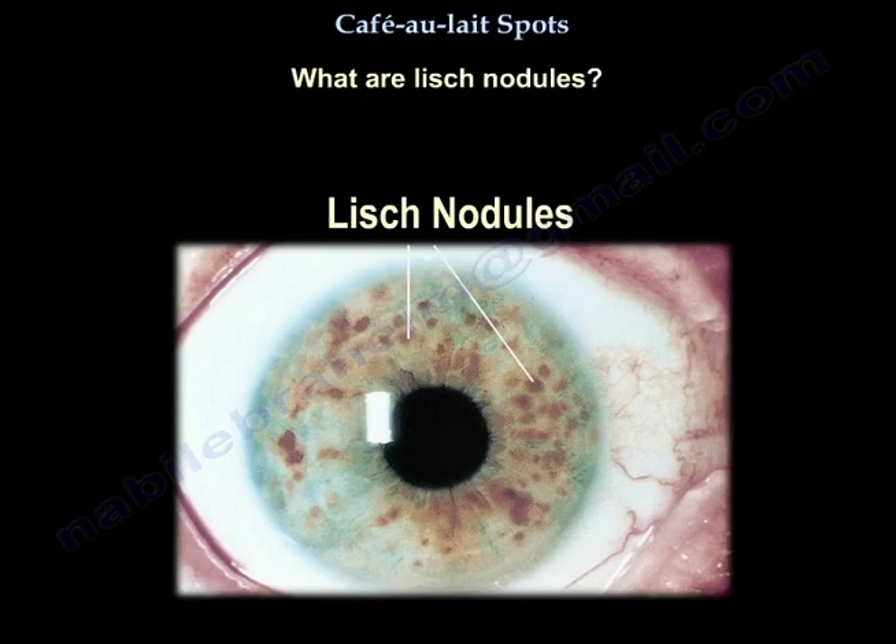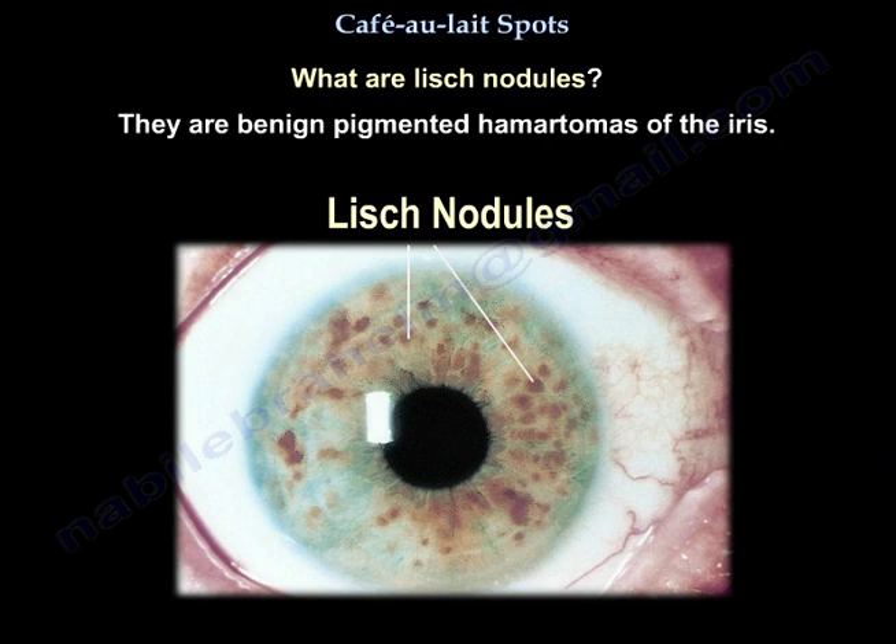What are Lisch nodules? They are benign pigmented hamartomas of the iris.